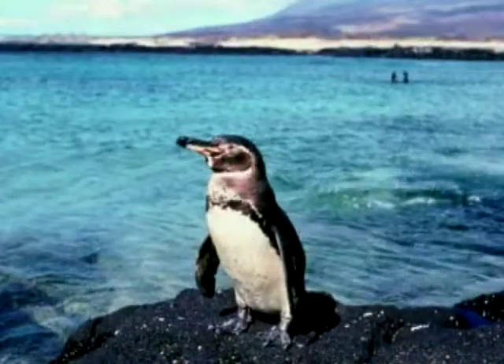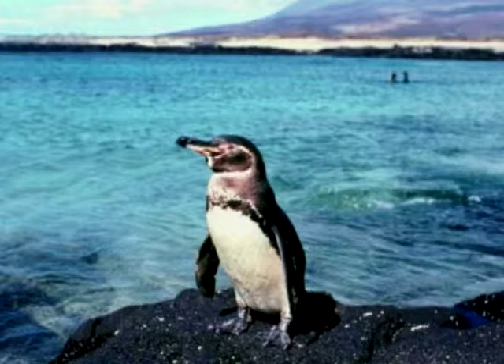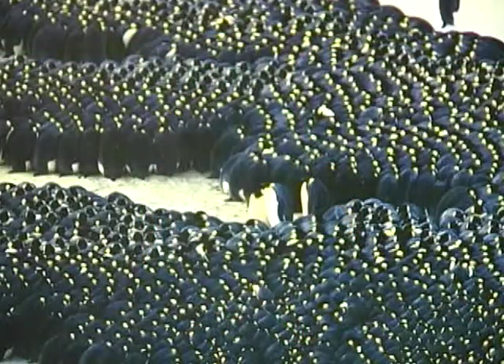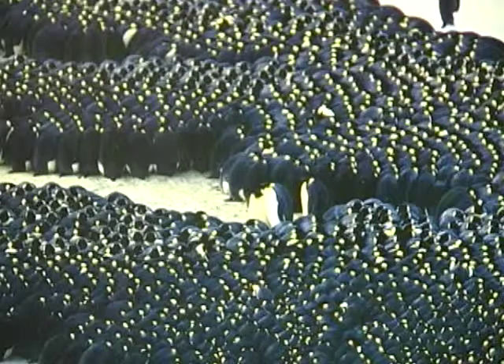In icy weather, a penguin has a very dense concentration of feathers so that he can stay warm no matter what's going on around him. He also has a very thick layer of blubber under his skin that helps provide insulation too. When it's very, very cold, they huddle together to share body heat, and they take turns being on the outside of the huddle.